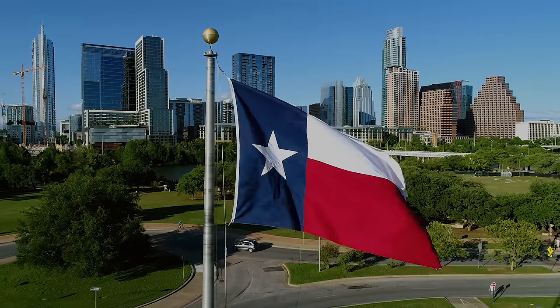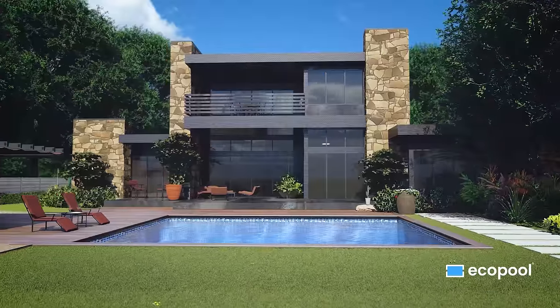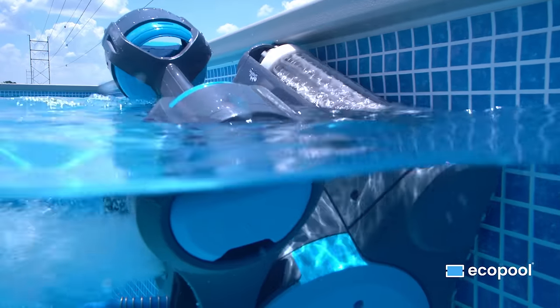Hand-built in Texas with pride, EcoPool comes in four sizes and can be installed in three easy ways: in-ground, on-ground, or partially in-ground. Packed with technology, from UV water treatment to autonomous robots.